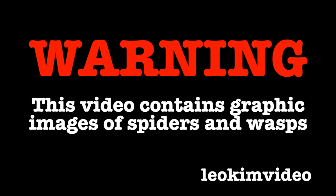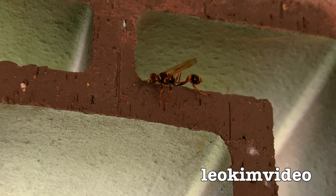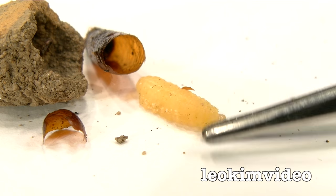Warning: this video contains graphic images of spiders and wasps. Hi there — above the door in our house I've found these mud structures. They're built by the mud dauber wasp, an incredible little critter, and I know these wasps will kill many, many spiders to basically feed the larvae which are growing inside there.